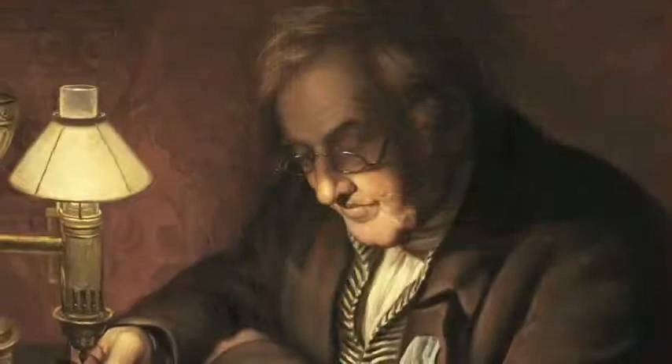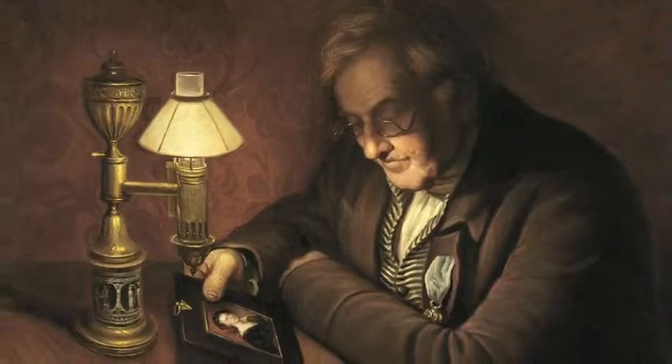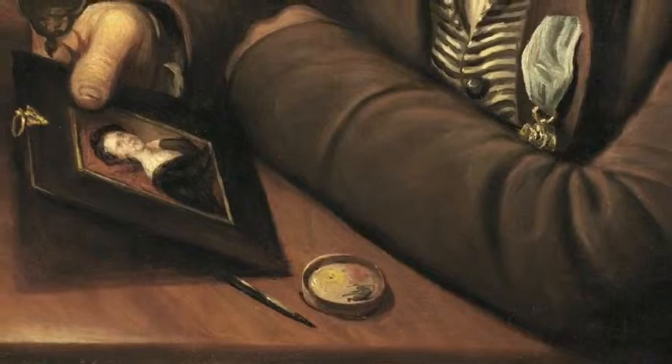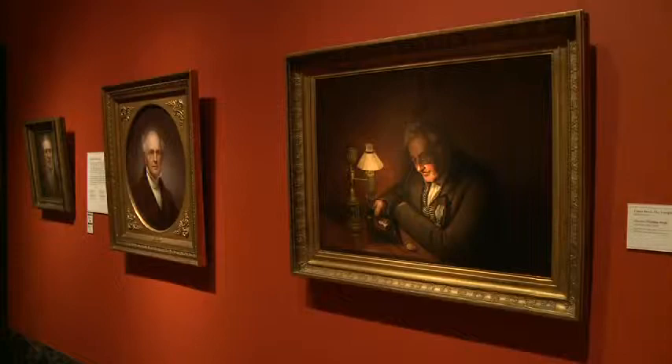Here, James Peale is looking at a portrait by his daughter, Anna Claypool Peale, of his niece, Rosalba Peale. To his left is a beautiful argand lamp burning oil, giving generous light that he's using to examine the portrait miniature. And to his left, on the desk, are the tools of his trade — the tools of his abandoned trade: a miniature brush, a miniature pad containing oil paints. I say abandoned trade because at this point in his life, James was 83 years old and no longer painting.